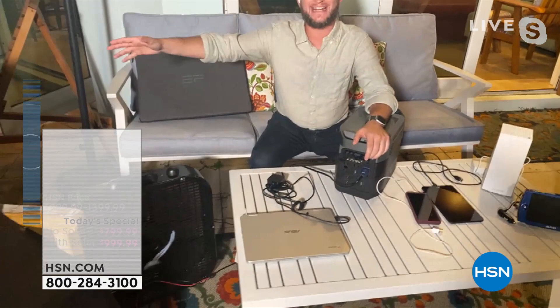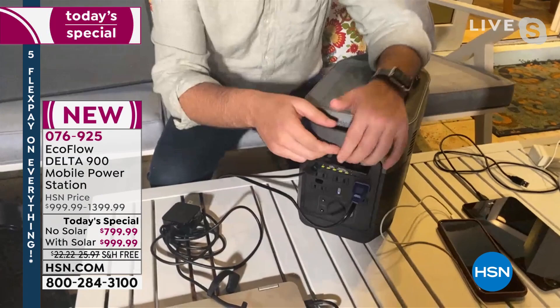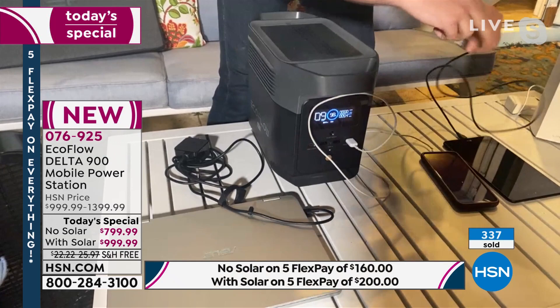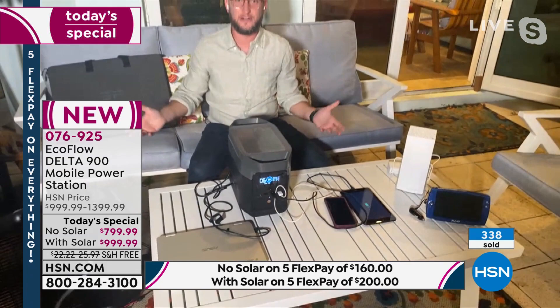On the front there are three USB ports, a fast USB port, and a USB-C port for charging phones, tablets, and laptops. We call it the party power station — everybody can plug in their phones. You can also plug in your Wi-Fi router to continue powering the internet. This is a one-stop charging hub for the whole gathering.